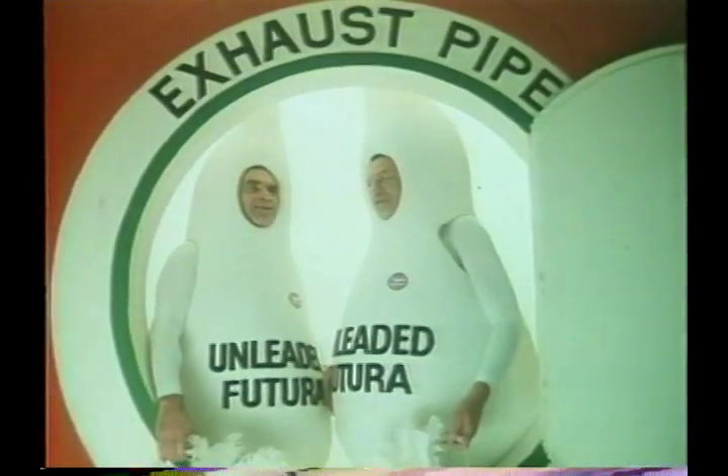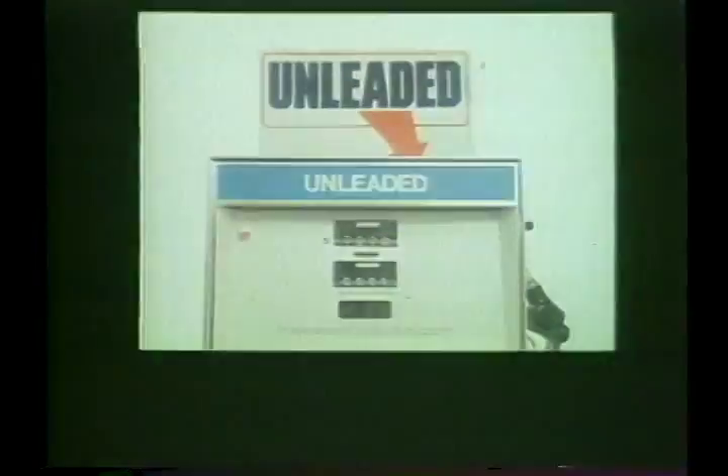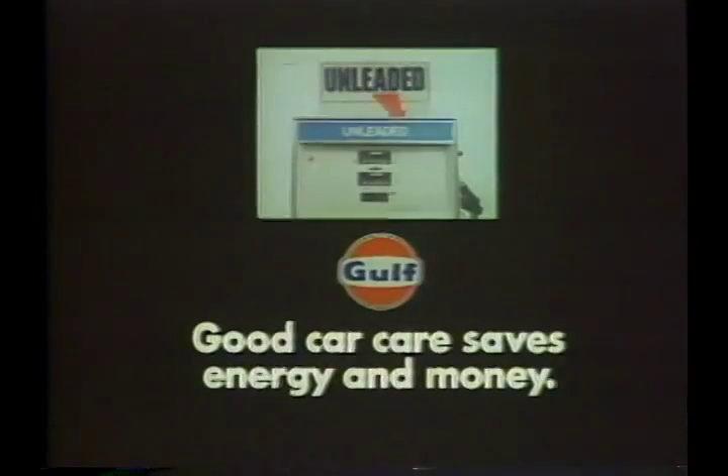There he is! Who was that mass carbon deposit? Whoever he was, with Futura around, he won't be back! Gulf Unleaded Futura — available clean across Canada.